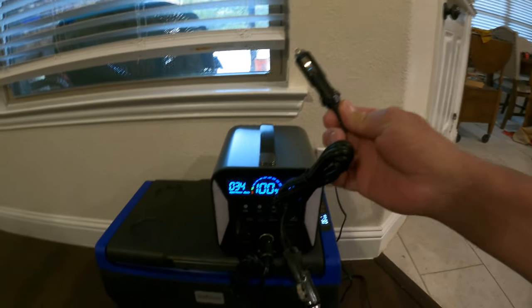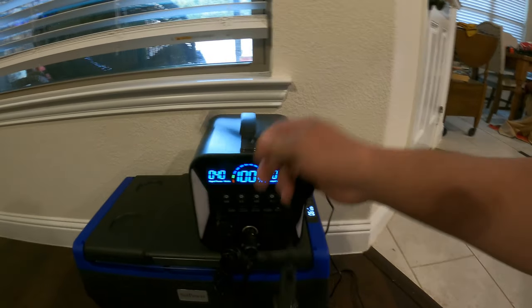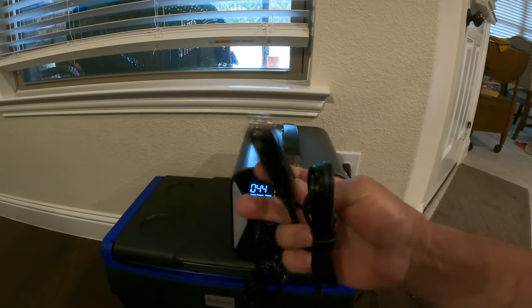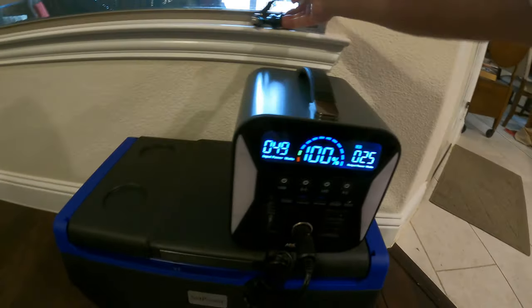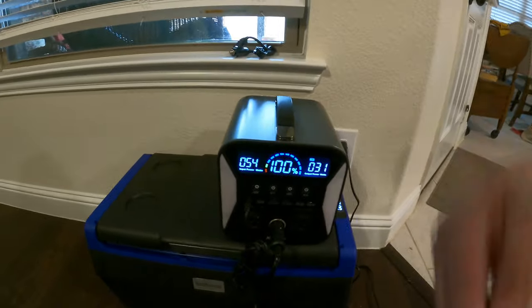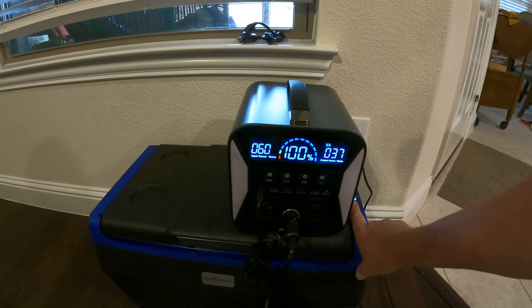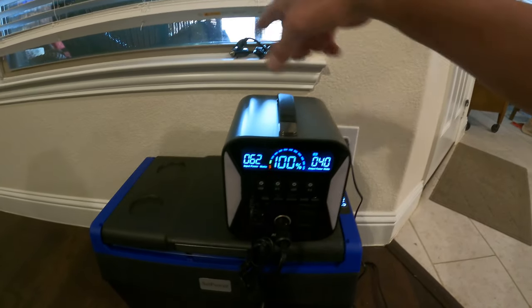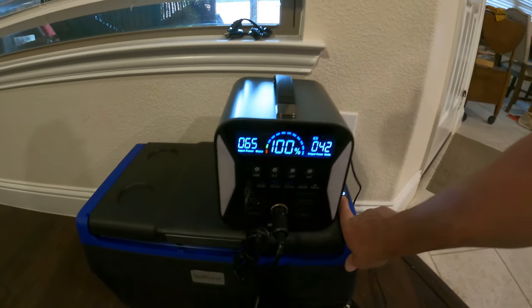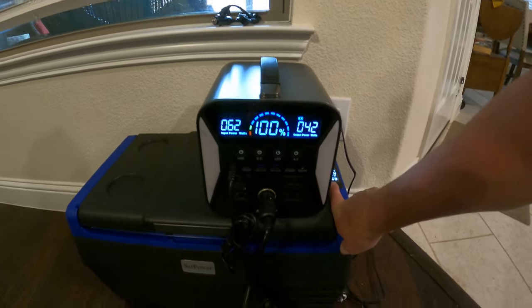One of the really neat things I found is it has a 12-volt plug and it comes with this dual male connector. So if your car battery dies, you can plug that in and it'll pass both ways — not only can you charge it from your car, but you can charge your car from it, provided the Amp Road power station has power to share.